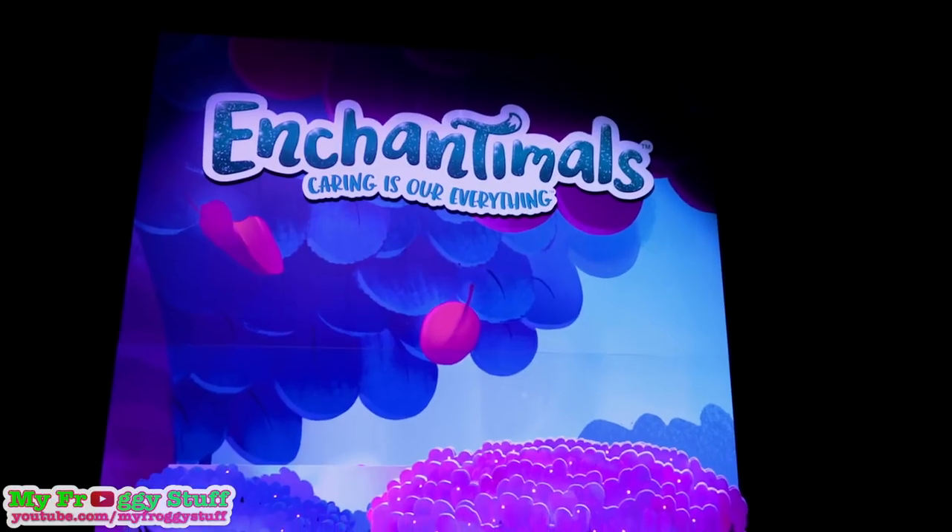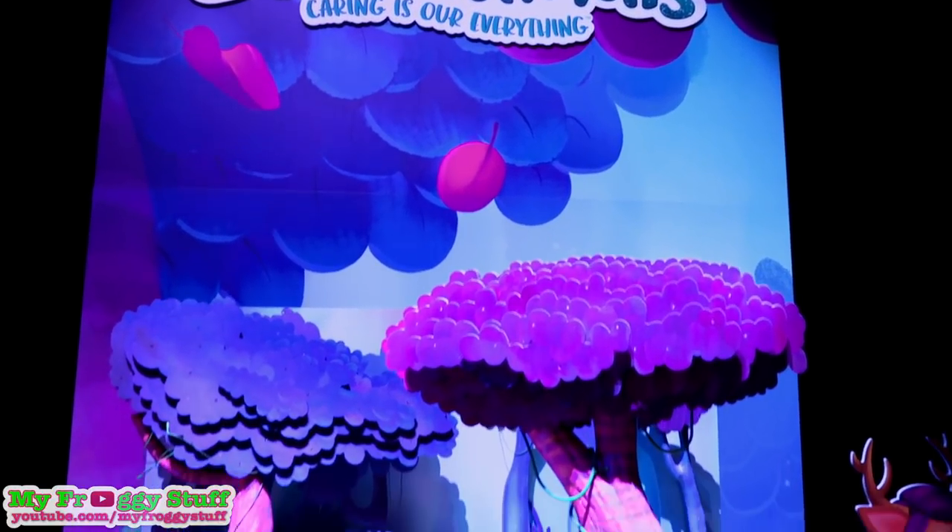I'm Froggy and I'm Little Froggy, and we are at Toy Fair 2018 getting ready to look at what's new from Mattel. Enchantimals, where caring is our everything.